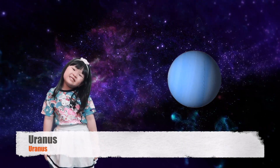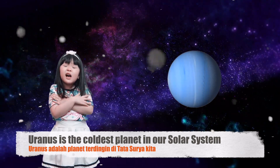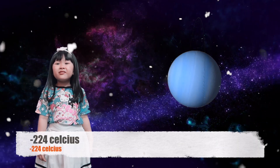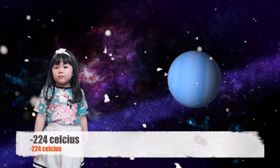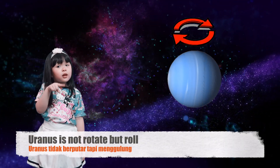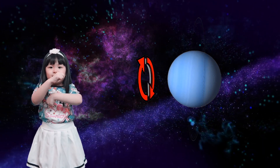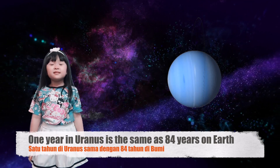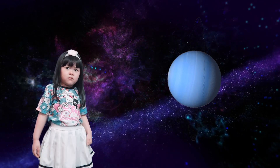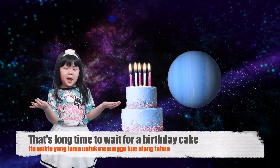Uranus! It's the coldest planet in our solar system. One year on Uranus is a very long time — that would be a long wait for a birthday cake!